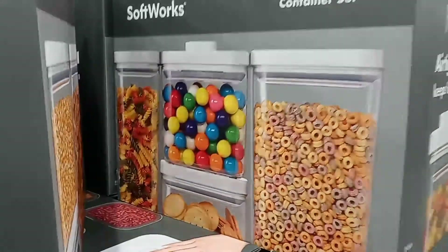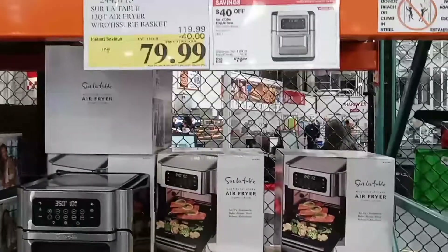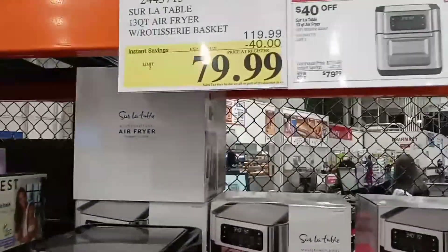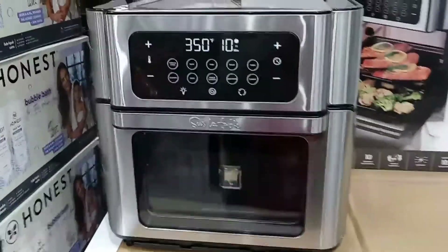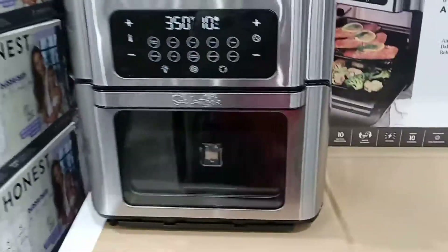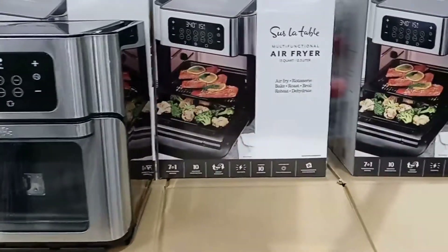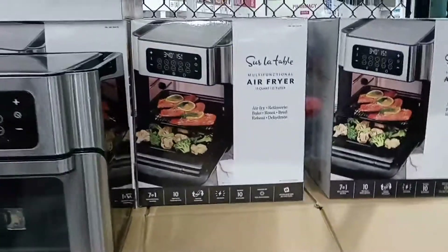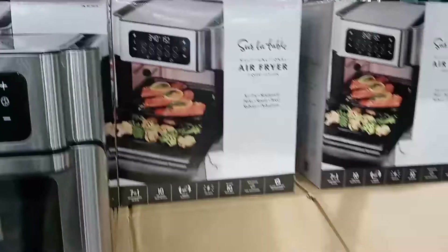They also have the Surlock Table 13-quart air fryer with a rotisserie basket for $79.99. This thing is so cool — I tried to open it before and I'm not going to try again; maybe there's tape on there. But if you're interested, you can definitely get this one here at Costco.